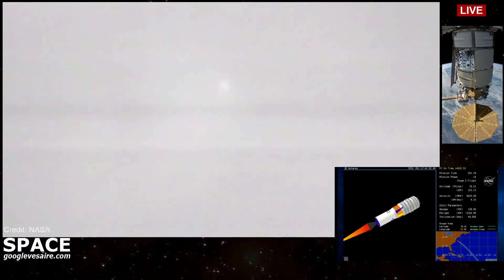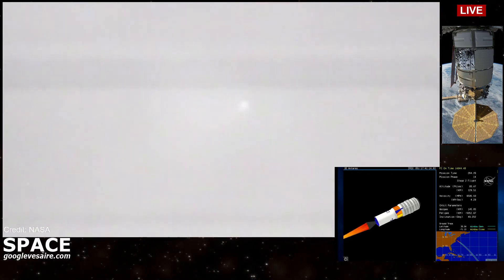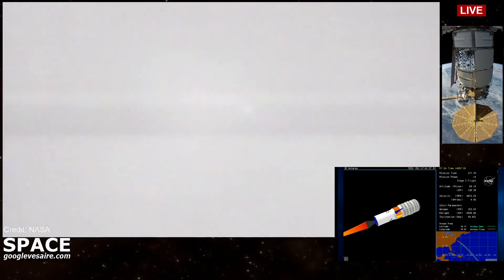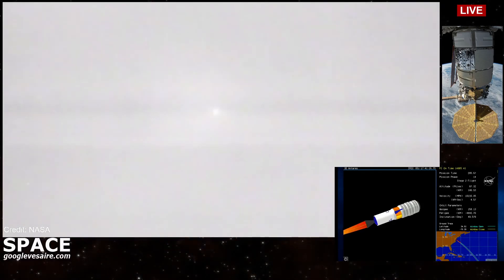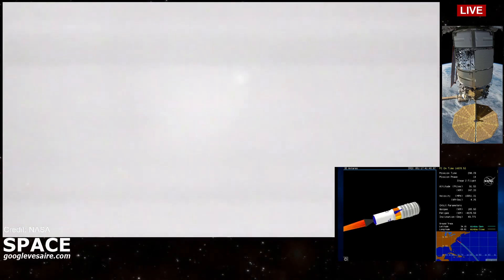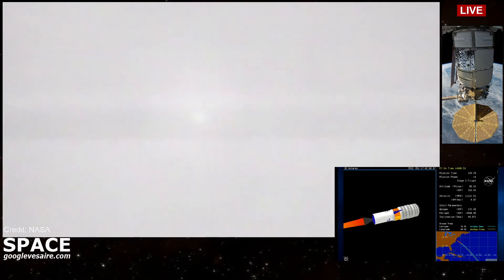Stage 2 ignition. Stage 2 ignition confirmed. Stage 2 is a solid rocket motor that burns for about 2 minutes 44 seconds. Stage 2 will continue to burn for another approximately 2 minutes. Altitude 138 kilometers.